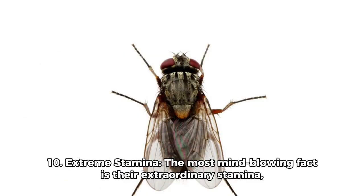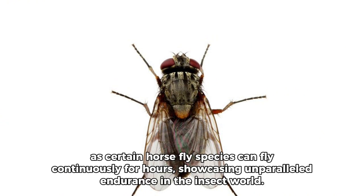Fact 10: Extreme Stamina. The most mind-blowing fact is their extraordinary stamina, as certain horsefly species can fly continuously for hours, showcasing unparalleled endurance in the insect world.